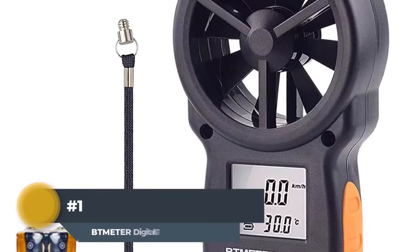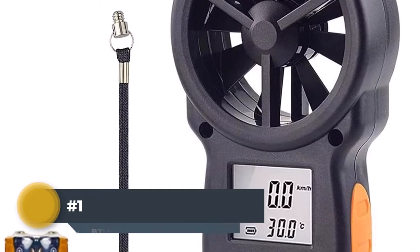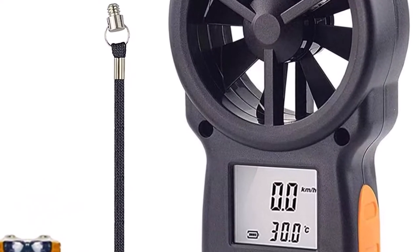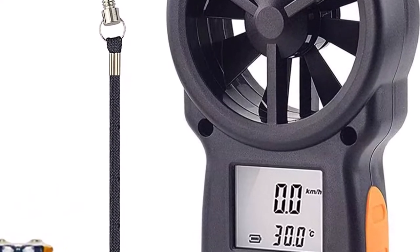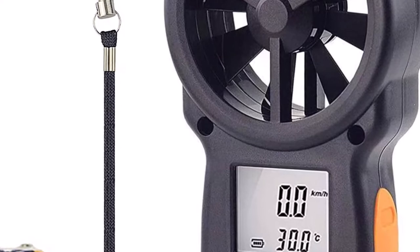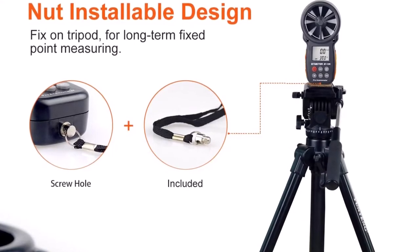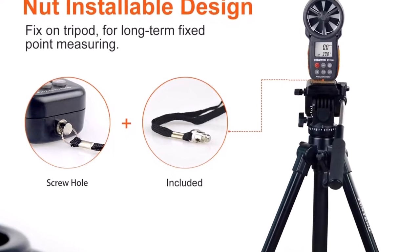Number 1: BT Meter Digital CFM Meter. The BT100APP from BT Meter offers information about humidity, wind flow, and temperature. It is an important device to take during sports activities such as boat sailing, drone flying, archery, mountaineering, kite flying, cycling, and more.